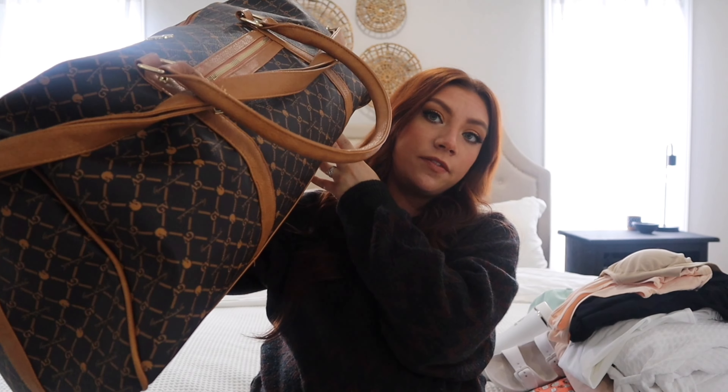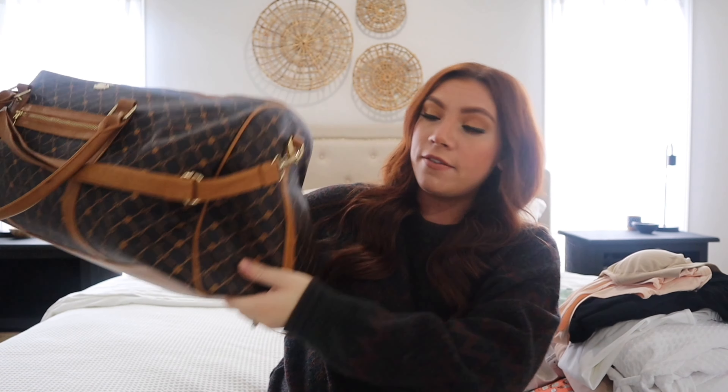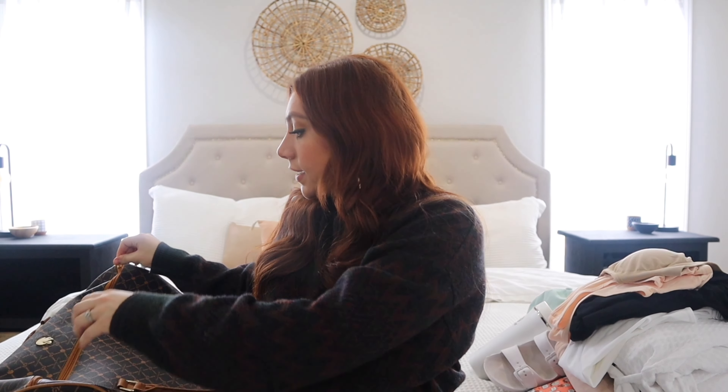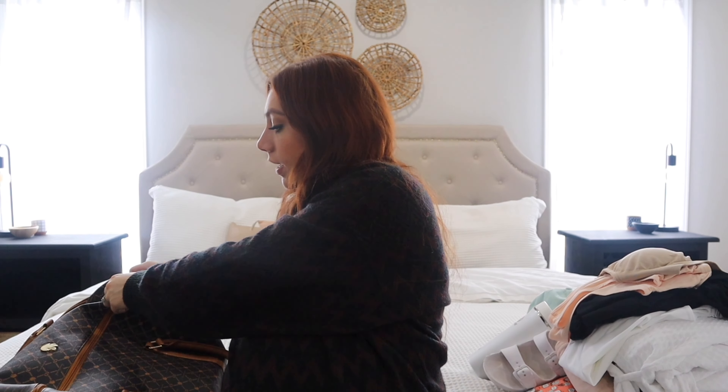This is the hospital bag I'm taking for my stuff — it's just like a weekender bag. I found it at TJ Maxx and it's a really good size. I'm first going to start off with everything that I'm bringing for myself and then I'll talk about everything I'm bringing for baby.